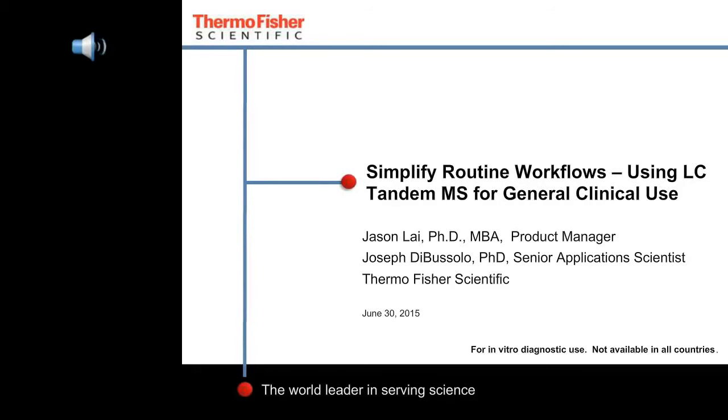Hello everyone, and welcome to today's live broadcast: Simplify LC Tandem MS Routine Workflow Complexity for General Use by Joe DiBuffalo. We're excited to bring you this educational web seminar presented by LabRoots and sponsored by Thermo Fisher Scientific. Please visit www.thermoscientific.com to learn more. I'm Judy O'Rourke of LabRoots and I'll be your moderator for today's event.